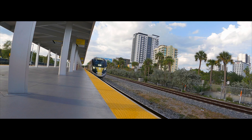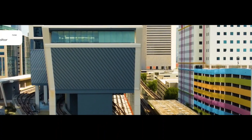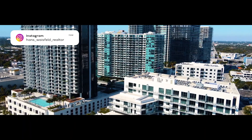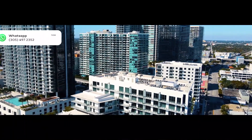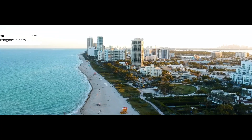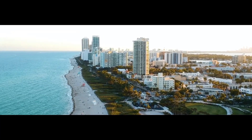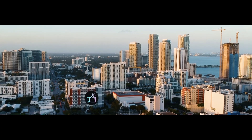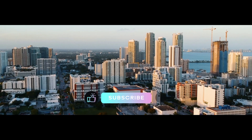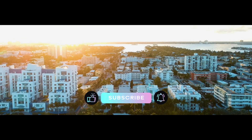So there you have it, guys. If you're looking to come down to Miami and buy a property, get settled, find an investment property, or you're relocating to Miami, feel free to contact me at any time. I'll be more than happy to help you get settled down here. We can set up a Zoom call and talk about the best options for you. Thank you so much for watching the video — give it a thumbs up, don't forget to subscribe, and I hope you watch my next video. I'll see you guys later.